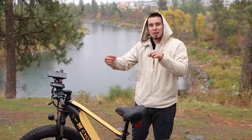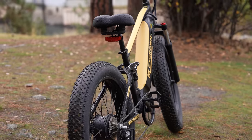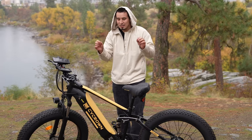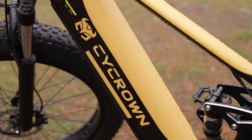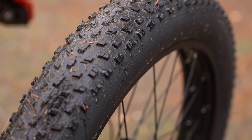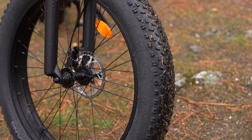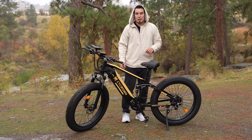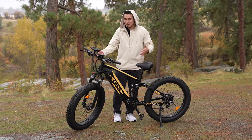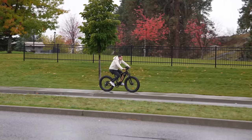Before I get into my favorite feature, I want to give you guys a general rundown of the specs, features, and design. This thing has a really nice paint finish — a two-tone with nice color options. It's really big with 26 by 4 inch fat tires, absolutely massive, and supports a payload of 330 pounds, so it's great for big guys.